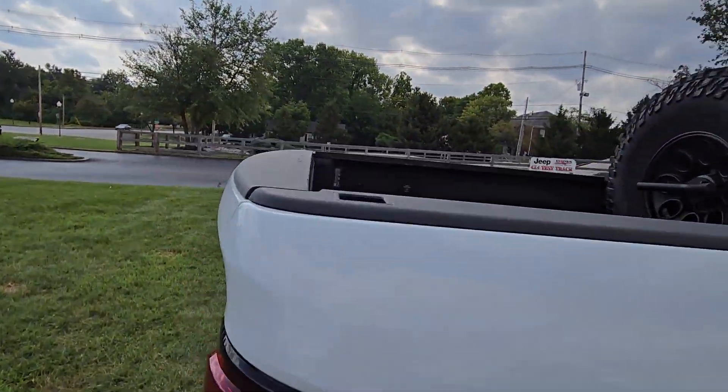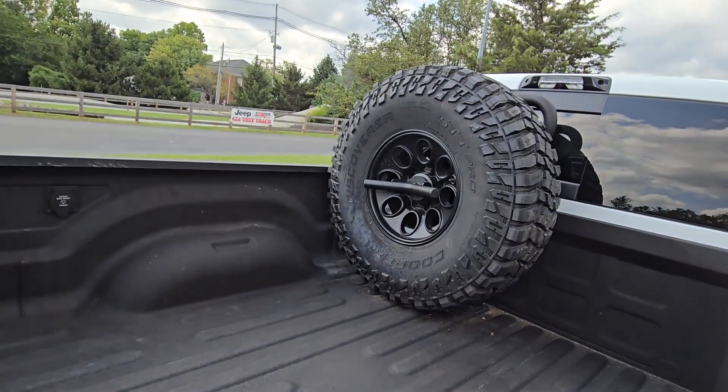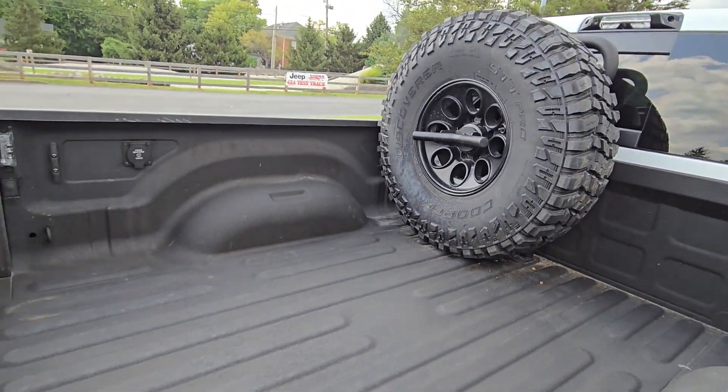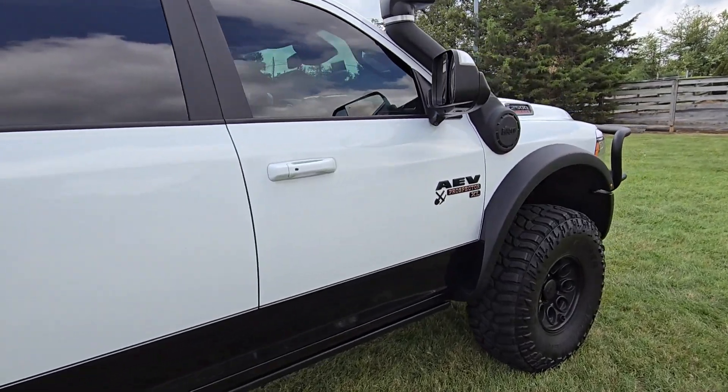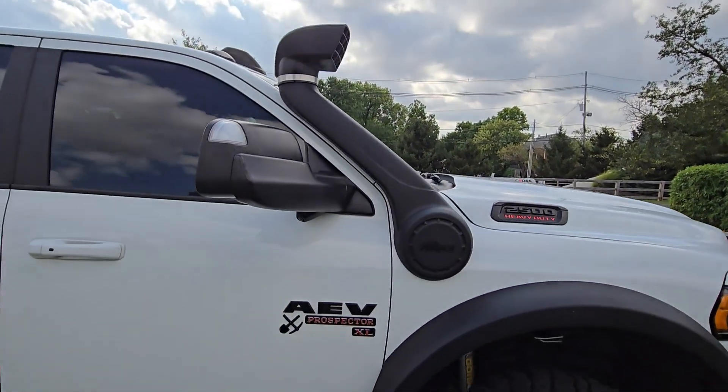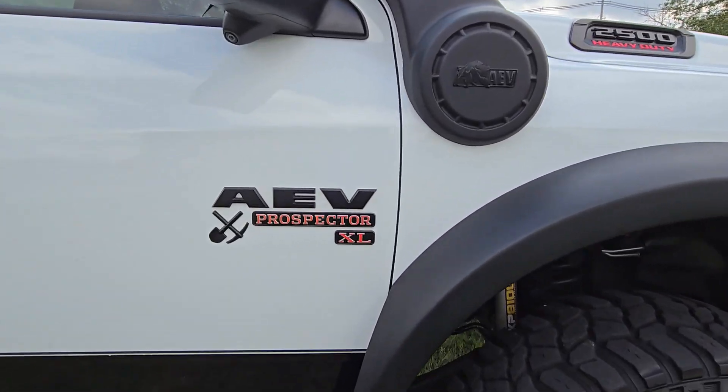Take a quick look inside the truck bed — the massive spare as well. Looks like it has a bed liner. Look at that snorkel on this side, AEV snorkel — great for when you're in dusty or moist areas.